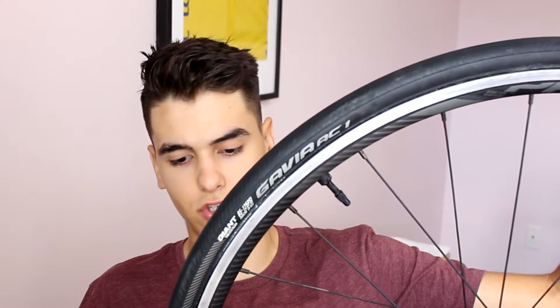Right here you guys have the Giant stock PR2 rims that are aluminum. This is a heavy wheelset, but it's to be expected — it comes stock on the level entry TCR. I have the TCR Advanced 2 in the 2020 model, and this is the stock rim. It's a really good training rim — more than enough even for casual riding — but I use these as my training rims, and I had carbon rims I was planning on using for the road race season, but unfortunately that was cancelled.